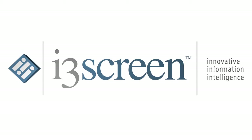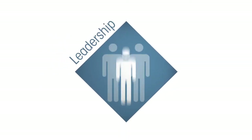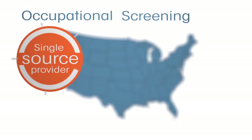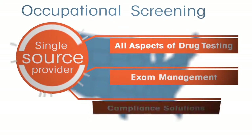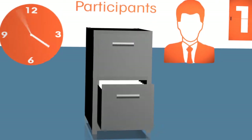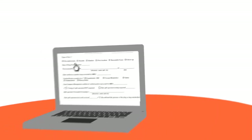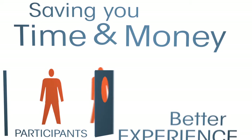i3 Screen — innovation, leadership, customization. We are your single source provider for occupational screening management for all aspects of drug testing, exam management, and compliance solutions. Our occupational screening solution brings your hiring decisions out of the filing folders and into the digital age, saving you time and money while giving your participants a better experience.